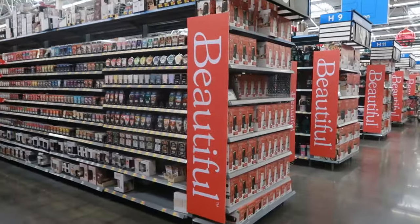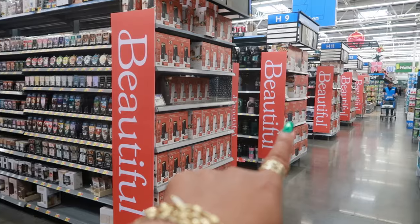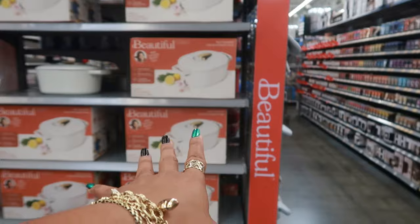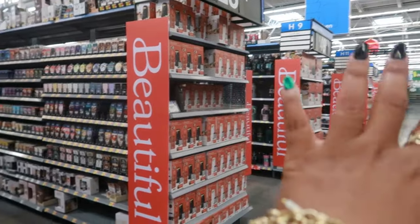Hey, welcome back! I'm in Walmart and if you look at the end of all these end caps, they all say 'Beautiful' all the way to the end. I believe Drew Barrymore has some new stuff out for the holidays — Christmas or whatever — so I'm going to go to each end cap and see what they are.